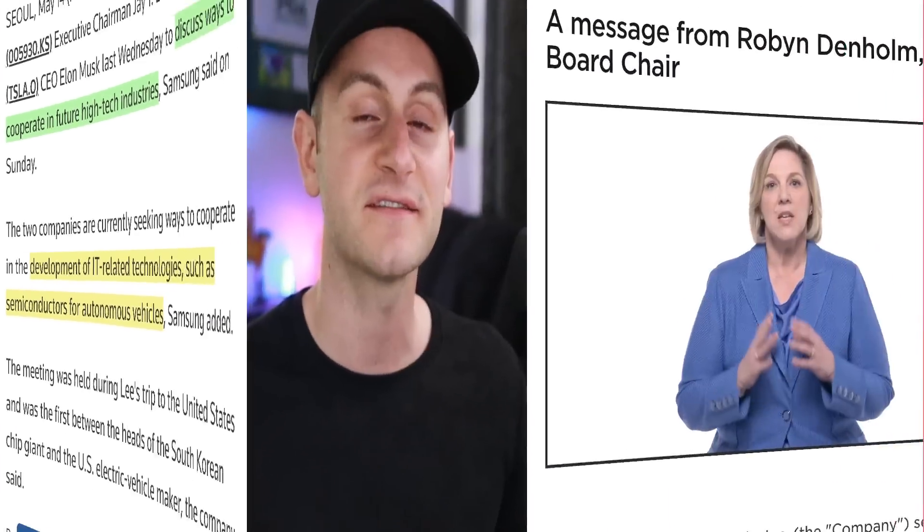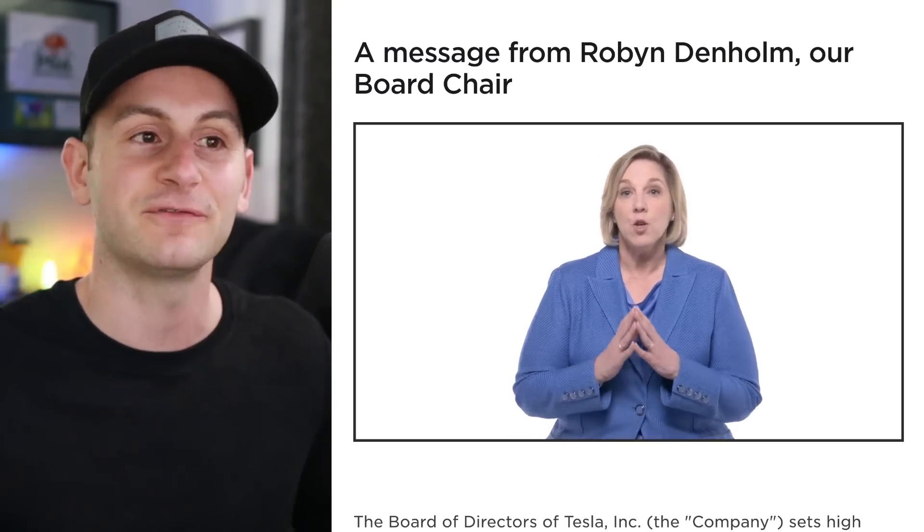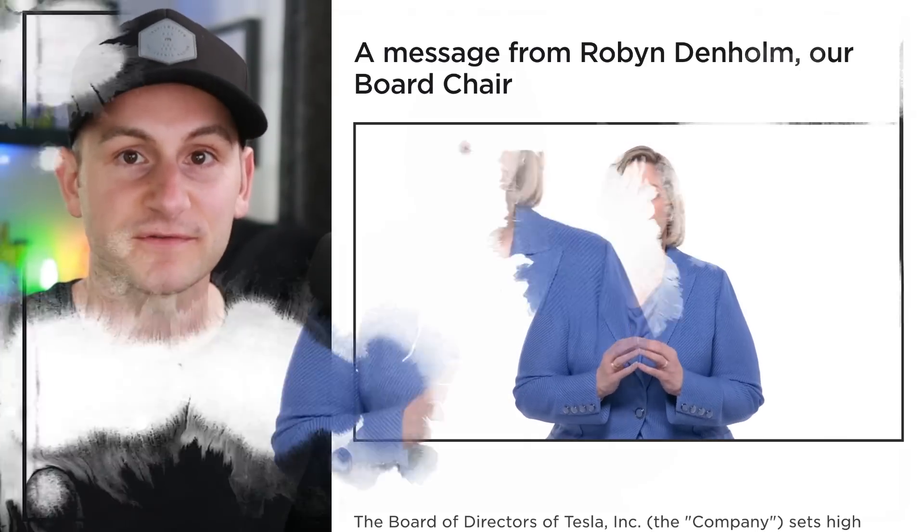On Tesla's investor relations page, they uploaded a new five-minute video from Robyn Denholm going over high-level general information for Tesla shareholders. They've added four independent directors and nominees in the last three years alone. Last year they appointed Joe Gebbia, a founder of Airbnb, who brings experience in design, brand development, and management of complex regulatory environments globally. This year they've nominated JB Straubel, one of Tesla's co-founders, with extensive operational experience both inside and outside of Tesla.